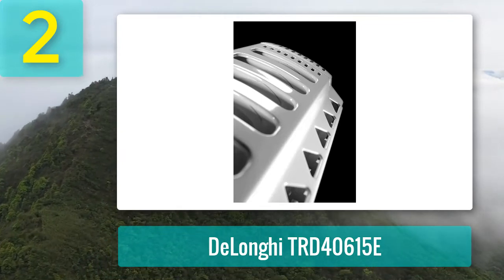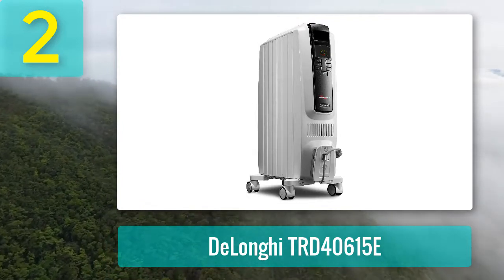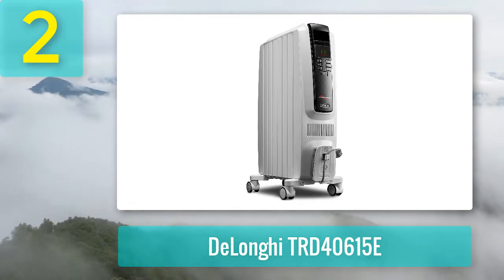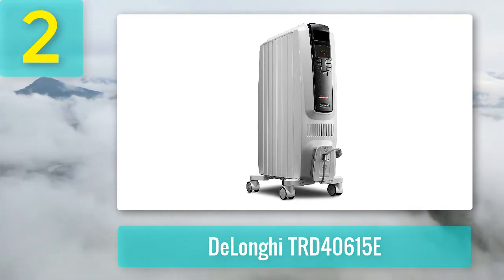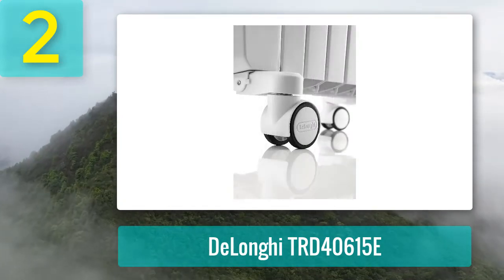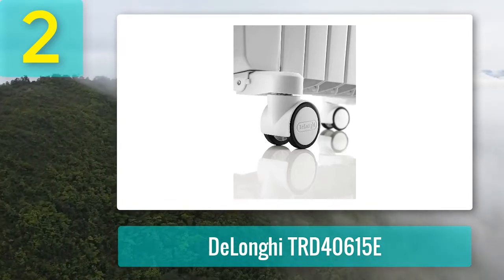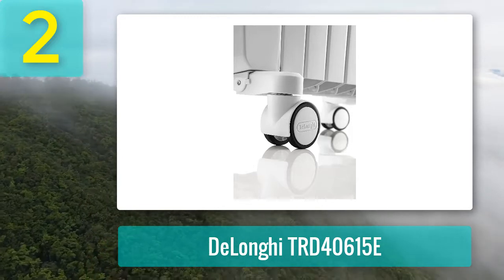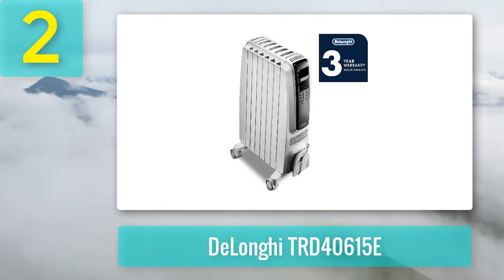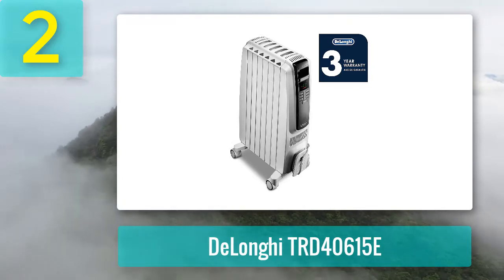Coming in at number two: the Delonghi GTR D40615E. Although it has all the standard features of an ordinary oil-filled heater for large rooms, it has a few additional ones that make its performance stand out. The patented thermal slots are quite effective in increasing the rate at which the heater provides heat to surrounding surfaces, helping to provide a steady supply of heat in large spaces. The heater also has advanced control features that allow you to personalize its performance by adjusting the heating capacity between low and high modes.